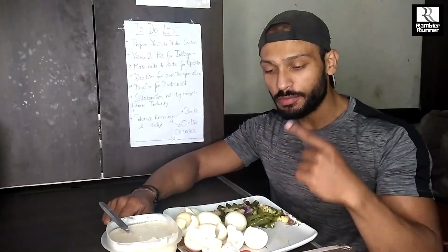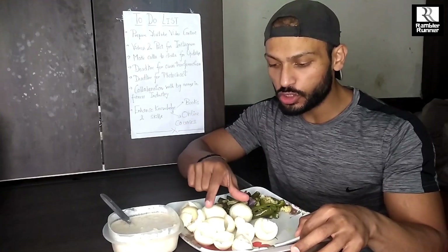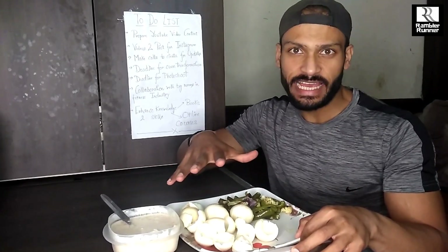This is my third meal of the day. Here I have eggs - total 8 eggs, which is 2 whole eggs and 6 egg whites. My total protein requirement is majorly dependent on eggs and protein shakes. Since I don't consume non-veg like mutton, chicken, or fish, I use almost 20 to 25 eggs to meet my protein needs.